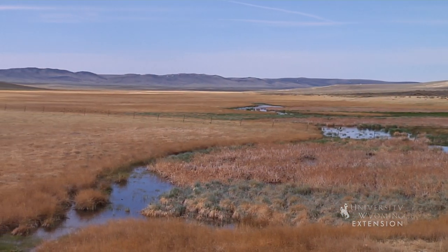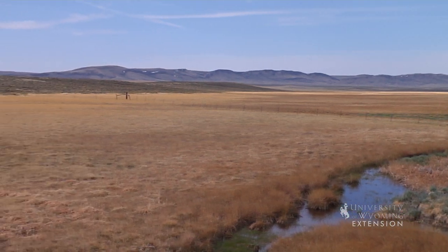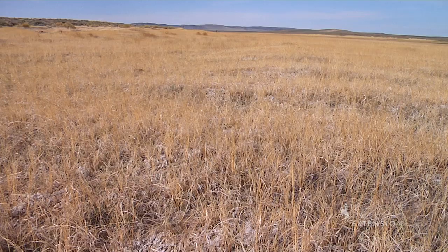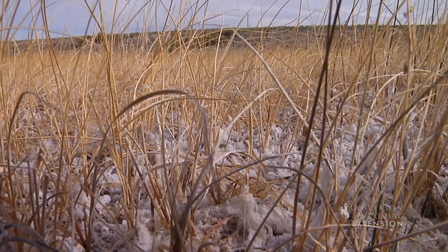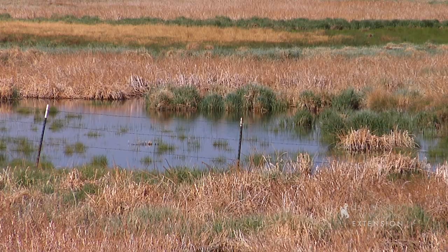Ice Slough is a marshy area that is a tributary to the Sweetwater River. The surface is covered by grasses, sedges, other plants, and organic matter. Water flows beneath this layer and freezes in the winter. This top layer of organic matter insulates the ice as the weather warms, just as the cooler keeps its contents cold.